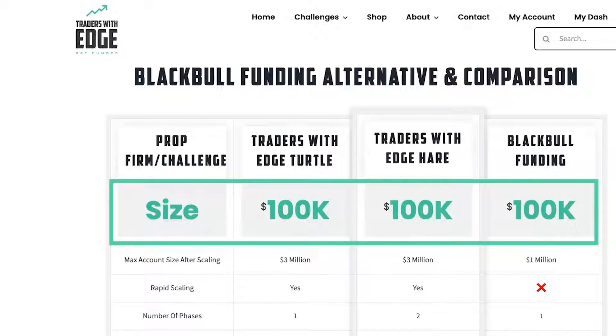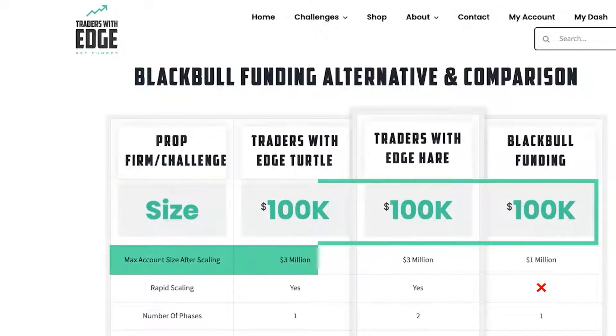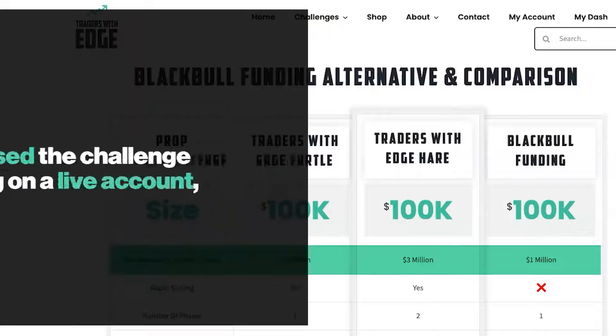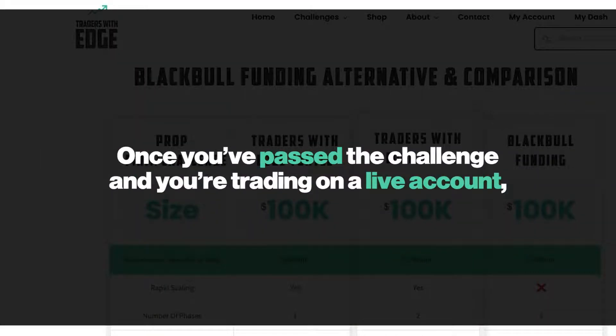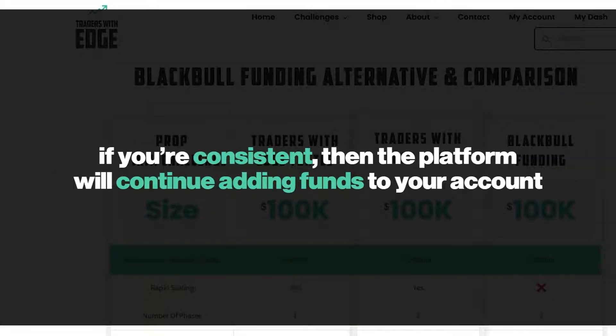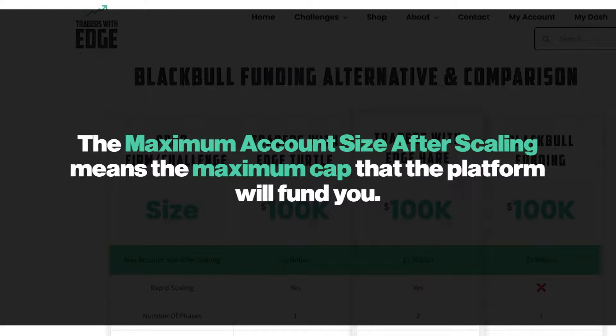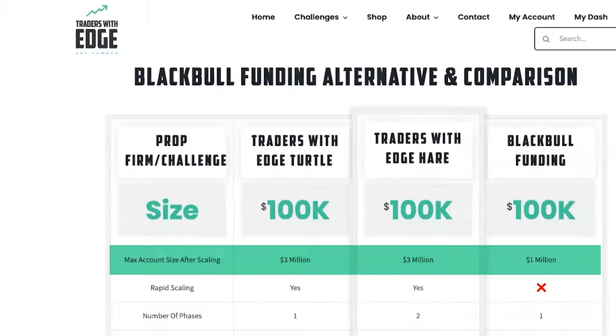You can see we're using a 100k account, so we're comparing apples with apples, and the max account size after scaling. Most prop firms will have some sort of scaling plan. Once you've passed a challenge and you're trading on a live account, if you're consistent, the prop firm will continue adding funds so your account grows faster. Traders with Edge will fund you up to $3 million, whereas Black Bull will fund you up to $1 million.